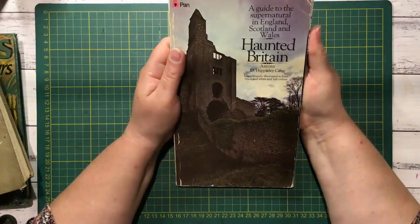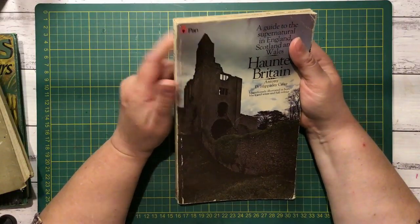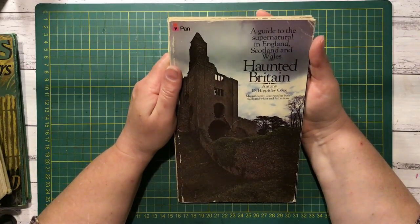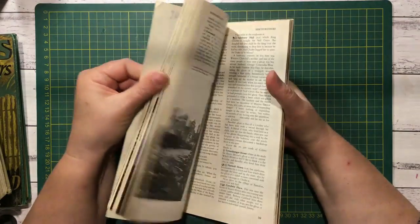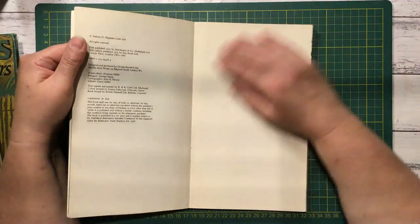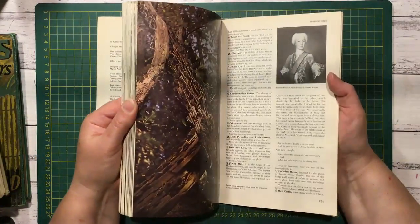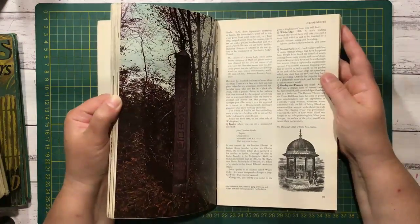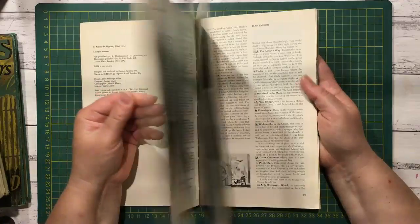This one is Haunted Britain: A Guide to the Supernatural in England, Scotland and Wales. I grabbed it because it did have some pictures of castles that I thought were quite cool. But I reckon I'm going to read this one — it's the type of thing I would have loved reading when I was a teenager. And if I ever do alternative style journals, this might be really good for that. It's 1973, and it's got some nice black and white pictures. I love the pictures of the old places, the dark and creepy ones. I think that's going to be a great book.